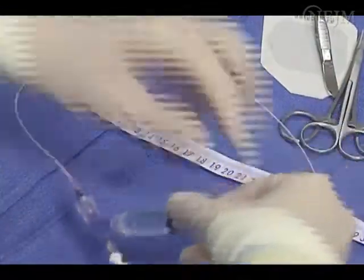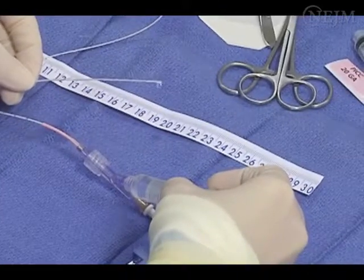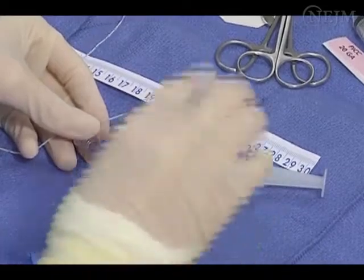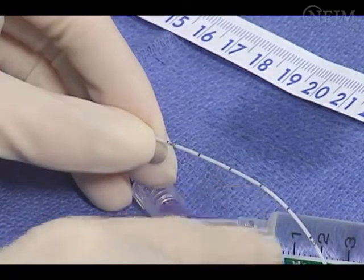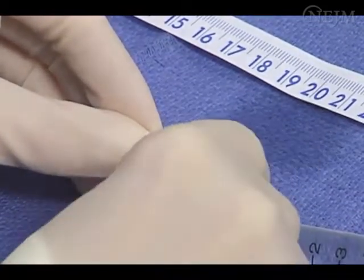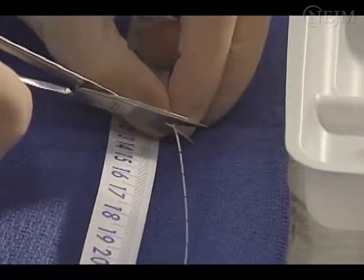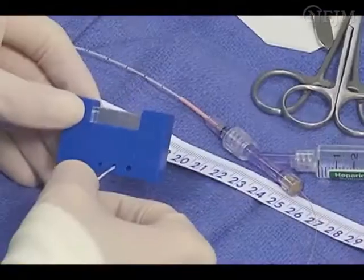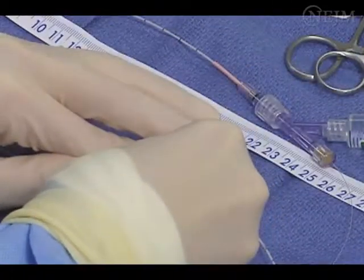Flush all lumens of the catheter with a saline-based solution, ensuring there are no imperfections or breaks. When using a catheter with a stylet, pull the stylet back so its tip is retracted approximately half a centimeter from the catheter tip before trimming. In accordance with institutional routine and manufacturer recommendation, trim the catheter to your pre-measured length. Some manufacturers provide special trimming devices or guillotines, while others recommend only sharp, sterile scissors.